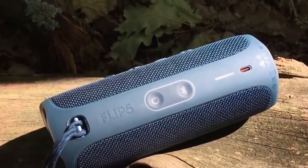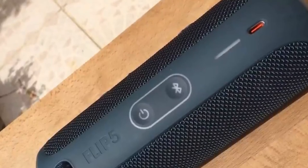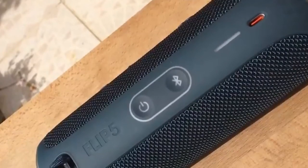They offer superb sound quality, making them ideal for listening to music, podcasts, or even watching movies. So if you're looking for a versatile and affordable gadget, a Bluetooth speaker is the perfect choice.